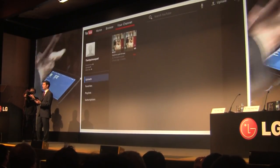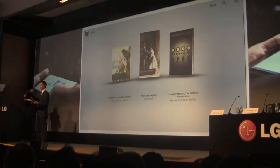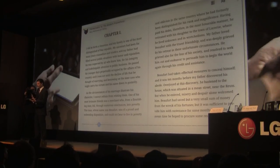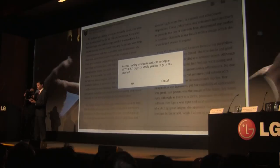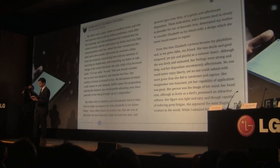Another aspect I wanted to show you today is one of those advanced GMS services — for example, Google Books. As you probably know, this is a really optimized experience with smooth operation, as I mentioned before.